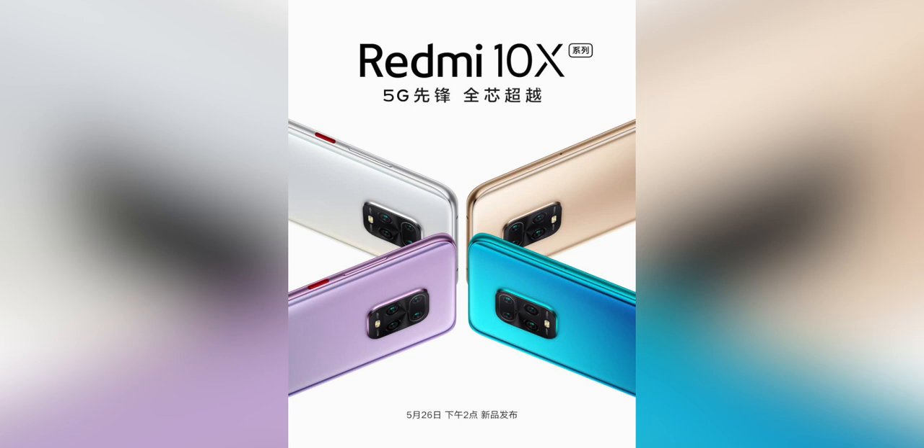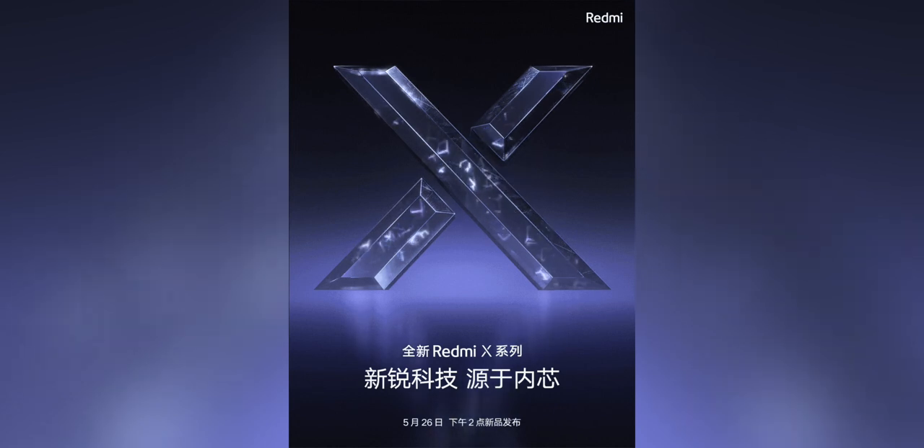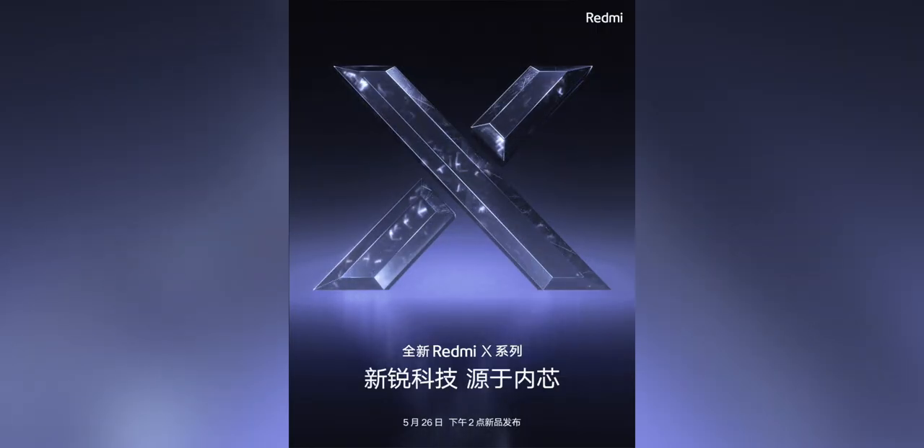We can see the designs, which look a lot like the Redmi Note 9 series, but the 10X series is a different series of phones. Redmi have said themselves that you have the Note 9 series and also the Redmi 10X series — this is different from the numbered series like the Redmi 9, Redmi 8, or maybe a Redmi 10 series. The X series is different, with a concentration on performance.